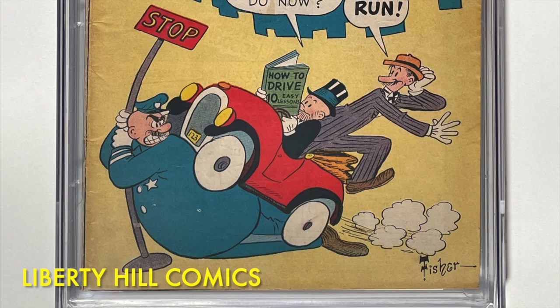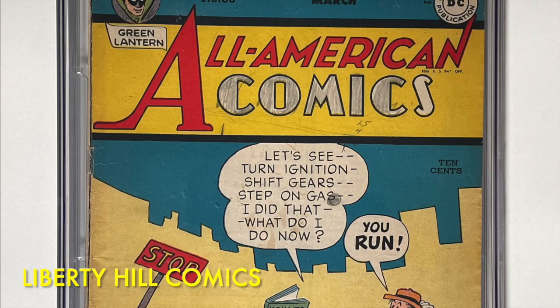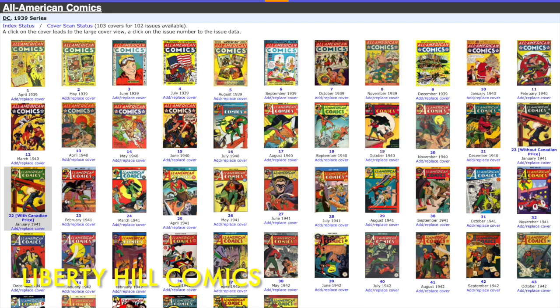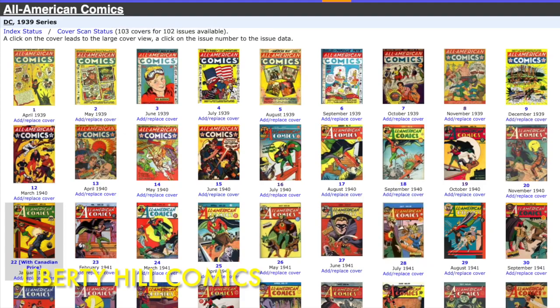What's up y'all, it's Dr. Paul with a golden age comic book crack, clean, press and resubmit video for Liberty Hill Comics, where I share my passion and over 40 years of experience in comic book collecting, investing, and conservation. Our CPR candidate is a copy of All American Comics number 83 from 1947, graded by CGC as a 5.0 with white pages. All American Comics was the flagship anthology series of All American Comics Inc., one of the publishers allied with Detective Comics and National Comics — marketed together during the golden age under the Detective Comics bullet logo that eventually came to represent the company we know today as DC Comics.